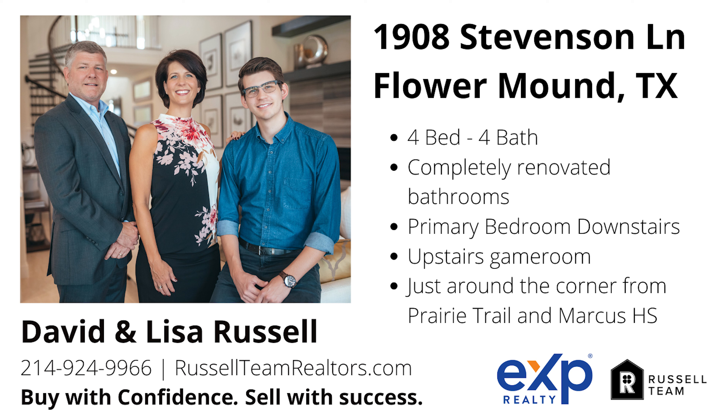This home is just around the corner from highly rated Prairie Trail Elementary and Marcus High School, and the neighborhood amenities include a sparkling community pool, tennis, and basketball courts.